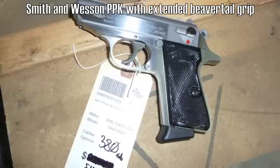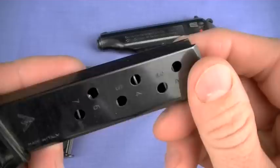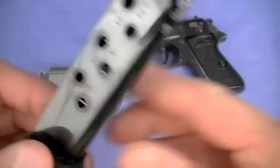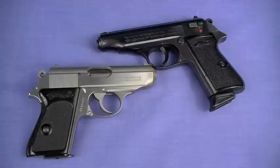When you get magazines — and probably the only people watching this are already PPK and PP lovers — MecGar magazines are excellent; I've had great success with them. You don't have to buy Walther factory magazines. This is the circa 1980 Walther PP magazine that comes with the PP. I'll leave it at that.